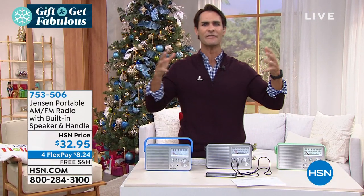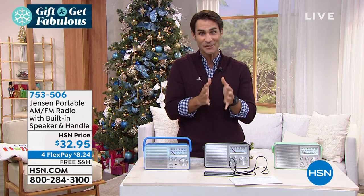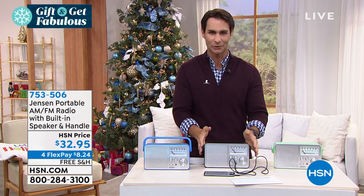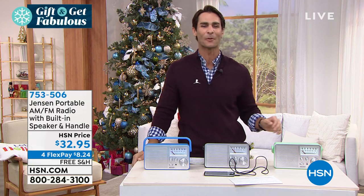For over a hundred years — matter of fact, they invented the loudspeaker, so you know the sound is good. Now take a look. Look at this design. This is the Jensen portable AM FM radio.